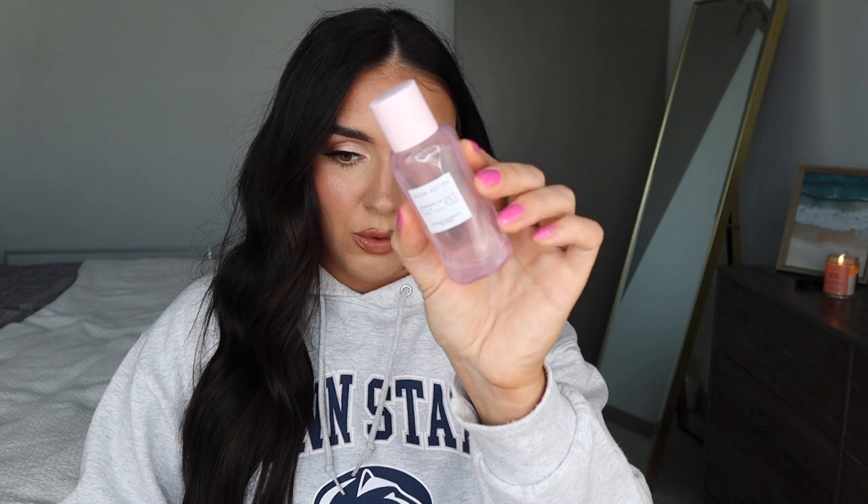Then I have the Glow Recipe Watermelon Pore-Tight PHA and BHA Toner. I can be sensitive to toners and products with acids in them, so I tread lightly. But I really did well with this — for the first week or so, it did resurface and bring some impurities to the surface and I broke out a little bit. Once I was consistently using it, though, my skin was definitely consistently smoother, brighter, and clearer.